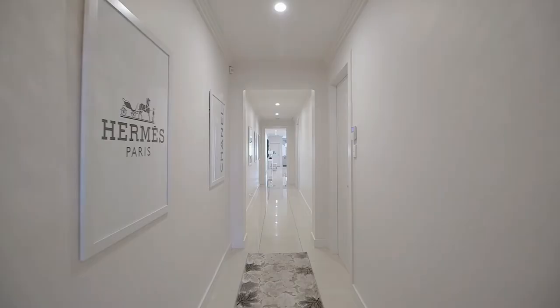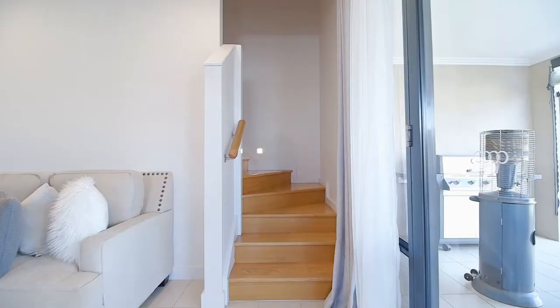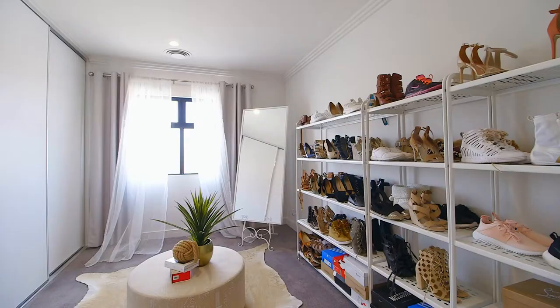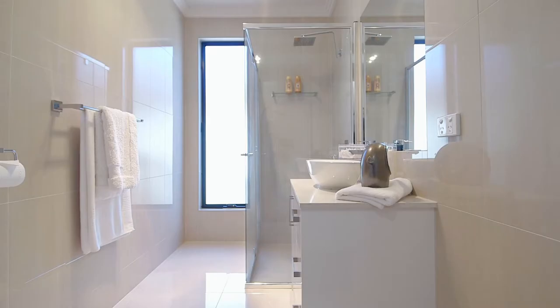2.7 meter high ceilings and angled corners accompanied by 2.4 meter doors are mirrored by the polished porcelain tiles throughout. A diverse floor plan currently disposed as 4 large bedrooms accompanied by 3 luxurious bathrooms with floor to ceiling tiles and stone benches.